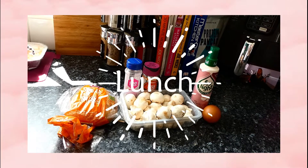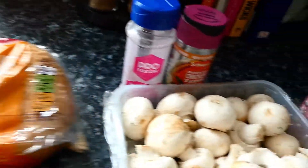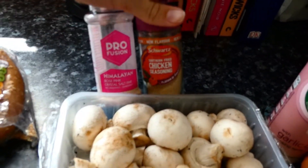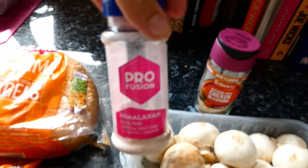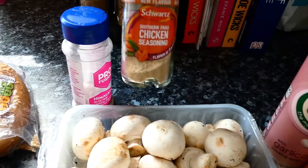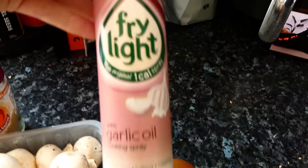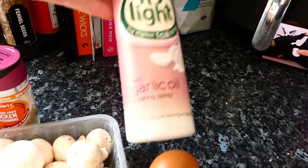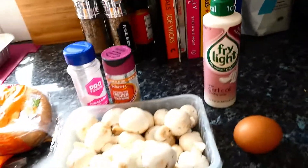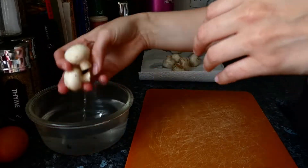Next we have lunch. Today I'm going to have garlic mushrooms on a bagel with an egg. For this I'm going to take a sesame bagel — New York Bakery branded, my favorite — some butter, mushrooms, seasonings. I chose pink Himalayan salt and southern fried chicken seasoning. For the garlic element I use this garlic-infused fry light, which makes them taste super garlicky and yummy. We're also going to have one medium egg. I start by preparing the mushrooms, giving them a good wash in water.